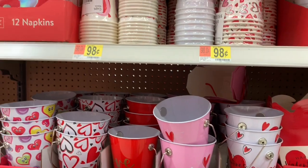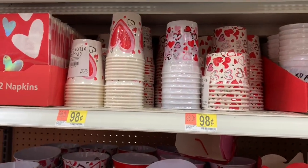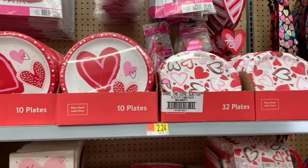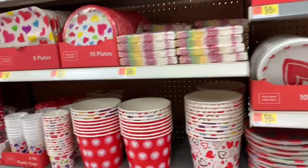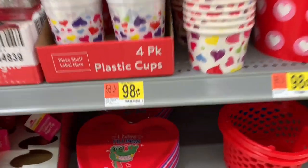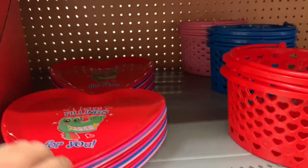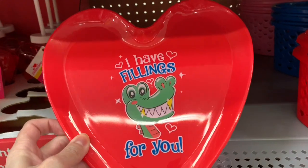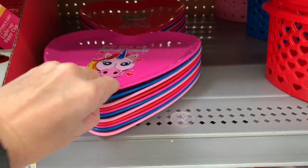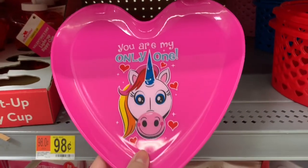Just quickly showing you what they have for their paper plates and cups. These were fun for kids - there was an alligator and a unicorn.